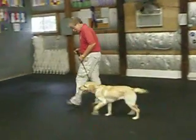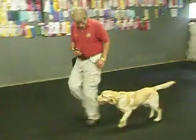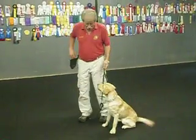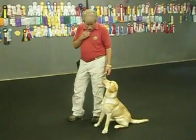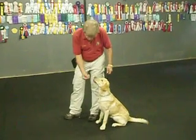Jeannie, heel. Good. Good girl. Watch. Good. Yes. Jeannie, now here. Watch. Good. Good, off.